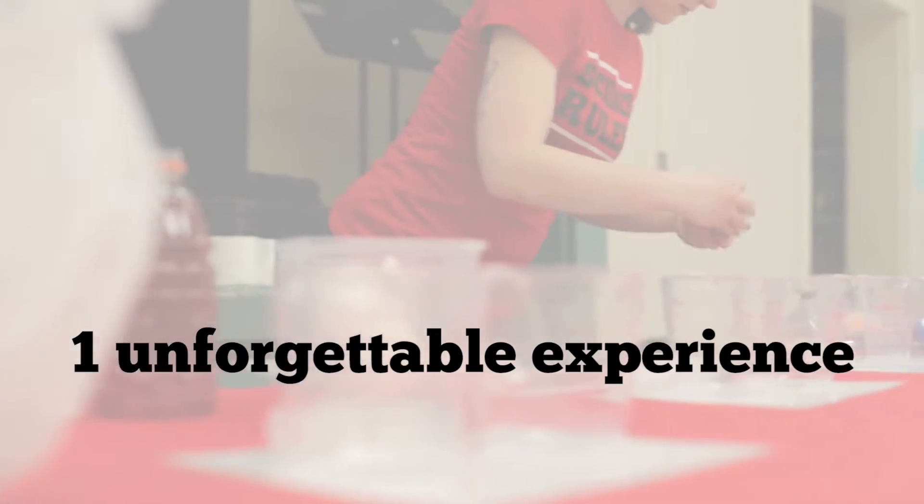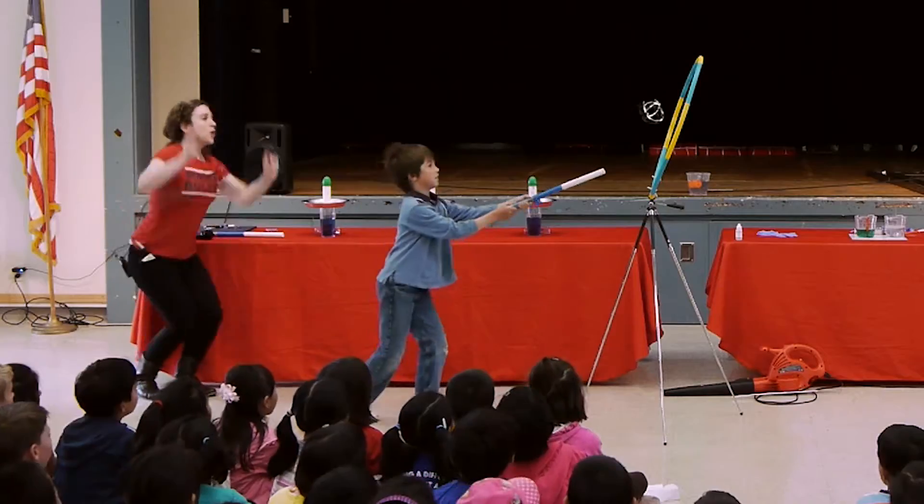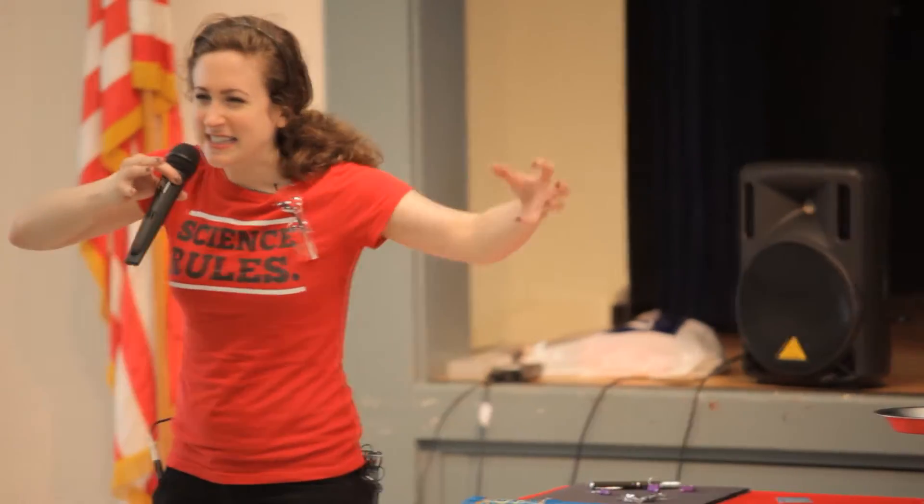Everything has a charge. So with static electricity, if something has the same charge, they are repelled from each other — kind of like with magnets. But if they have different charges, they can come together.